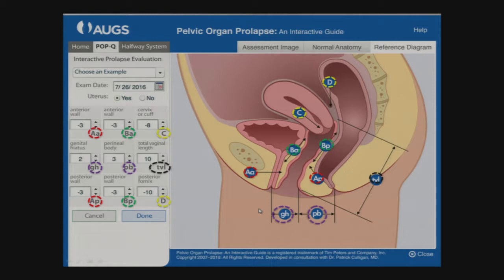So that brings us to treatment. The most important things to know: future plans for childbearing — because you might plan a hysterectomy. Is the patient sexually active? If not, you might plan an obliterative procedure to close the vagina in severe cases. And you also want to know the level of bother.